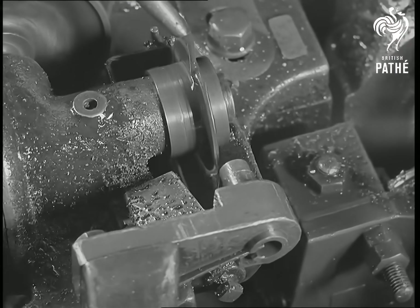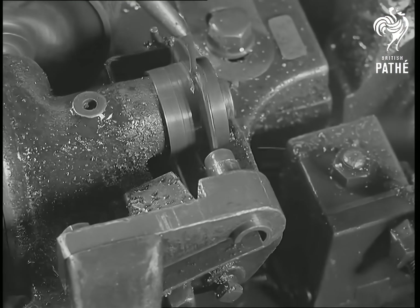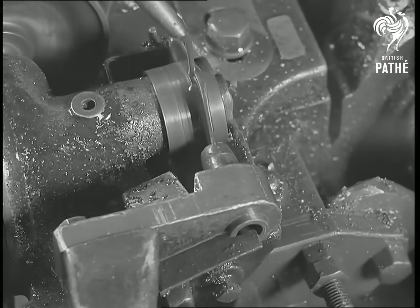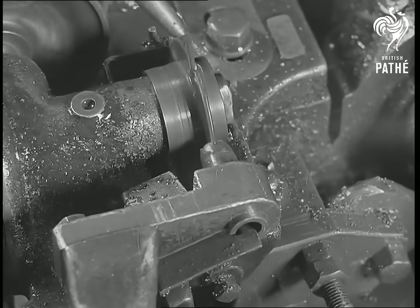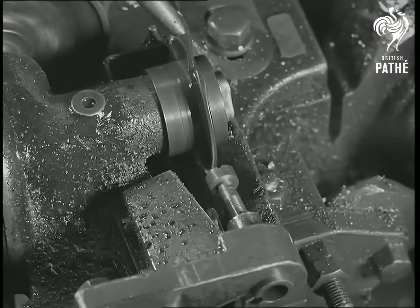Swinging back into position with the screw in its grip, it holds it firmly while a small circular mill advances and cuts the screwdriver slot. Immediately this is complete, the screw is ejected and the operations are continued until the length of bar is exhausted.